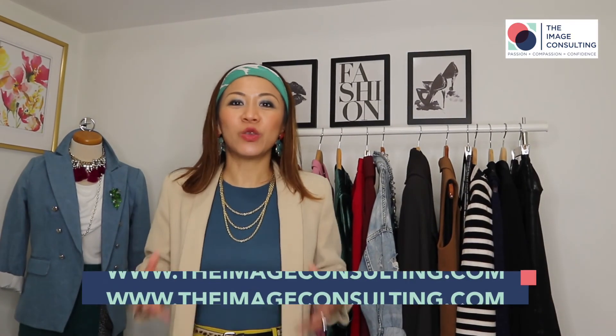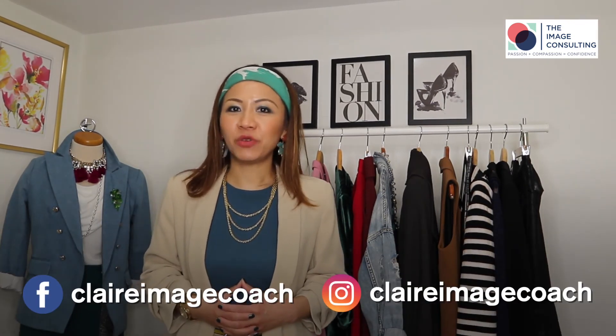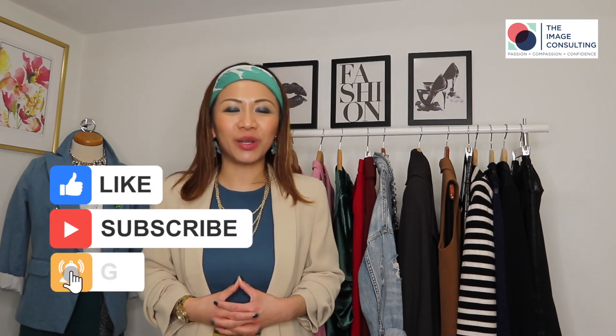If you would like to work with me, you can find my contact in the description box below and book a call. You can also find me on Instagram or Facebook at Claire Image Coach. Make sure you like, share, and subscribe to my channel so you don't miss any future videos. Once again, my name is Claire Chen, your image coach. Thank you for watching, and I'll see you in the next video.